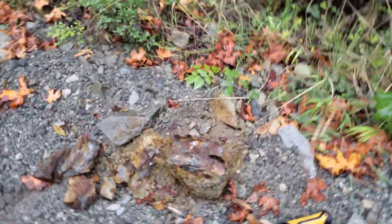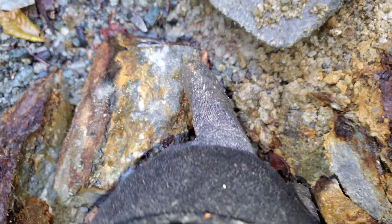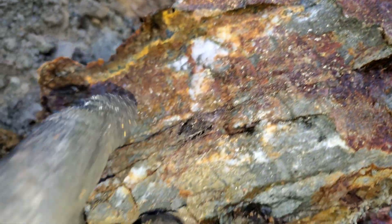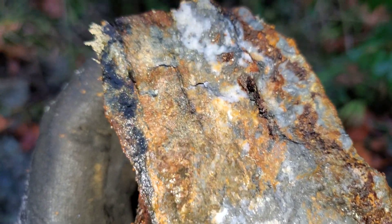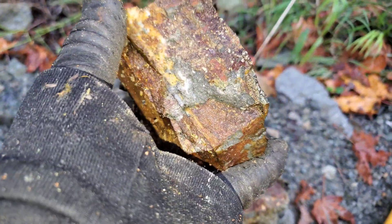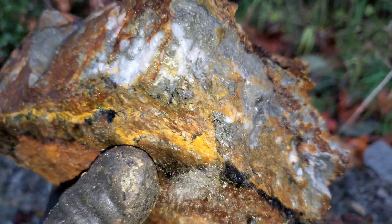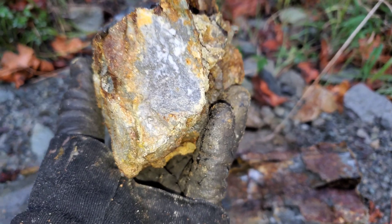And then if you take a look over here, we just found another big hunk — this is about 25 kilograms. You can see the quartz oxidation, chalcopyrite, and all this gray stuff — this grayish block material — is arsenopyrite. This is really nice looking ore. Really heavy too. I don't doubt there's some nice gold values in this.